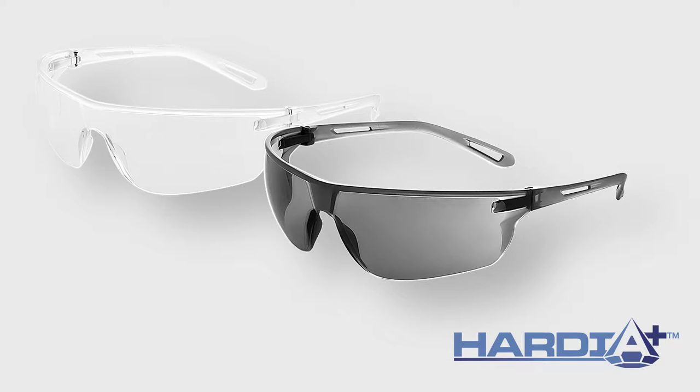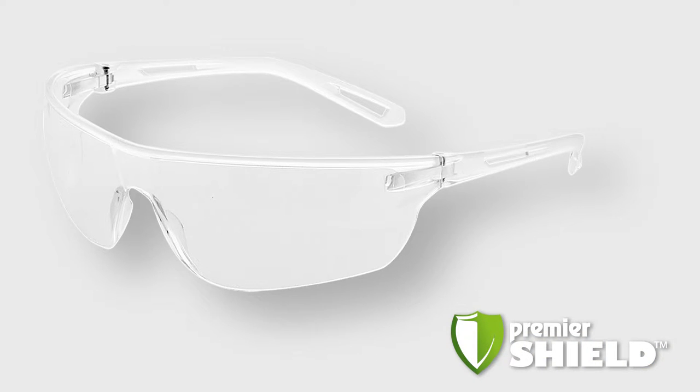We have a Cardia Plus coating which has an anti-scratch to K standards. And we also have an anti-mist and anti-scratch coating which is K&N, and the name of this is Premier Shield.